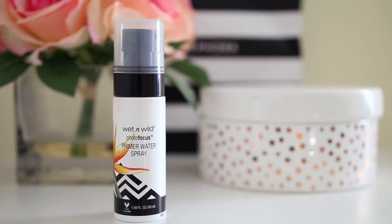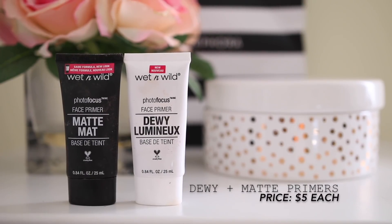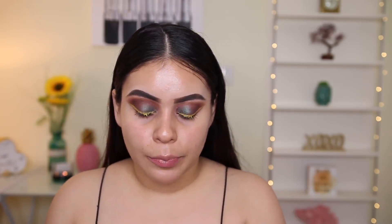The first thing I'm going to do is just prime my skin with the Photofocus Primer Water Spray. This is a really nice hydrating spray, and I always love primer sprays especially in the summer because it prevents your makeup from looking or feeling cakey on the skin. The spritzer on this is definitely something to get used to, but I've grown to love it. So I'm going to be using two primers today — I'm going to start off with the Photofocus Matte Primer. This one's really good and it prevents your makeup from getting super oily — within a good four to five hours without having to touch up — and it smooths everything out.